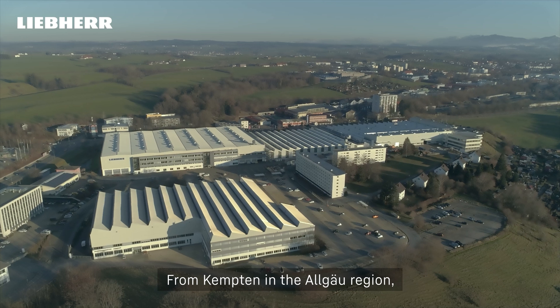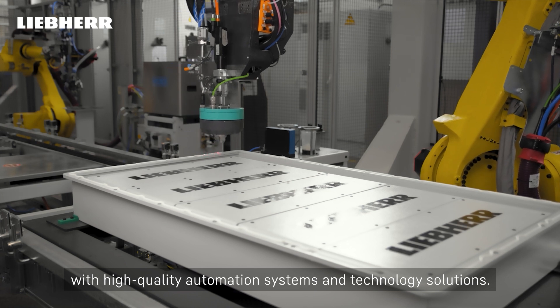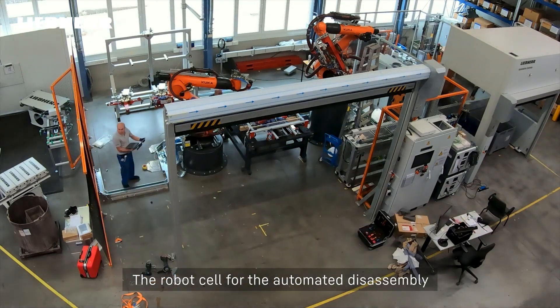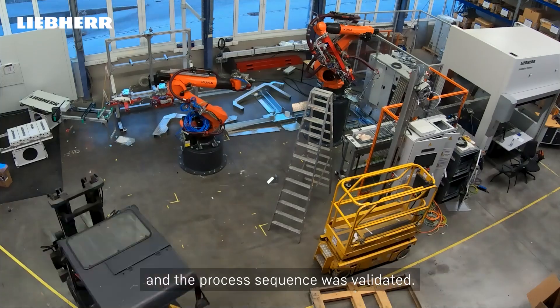From Kempten in the Allgäu region, Liebherr supplies the global automotive industry with high-quality automation systems and technology solutions. The robot cell for the automated disassembly was put into operation for the first time at the Liebherr Automation Systems Tech Center, and the process sequence was validated.